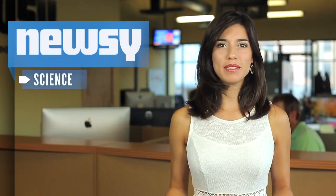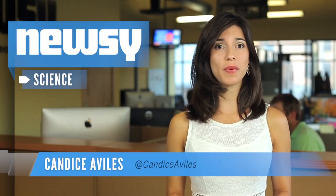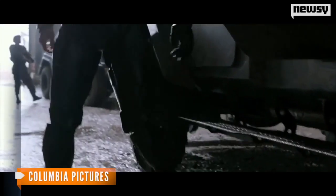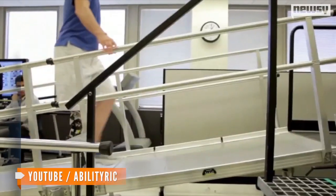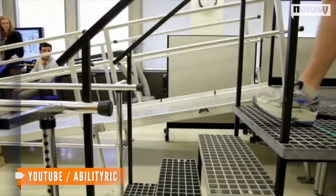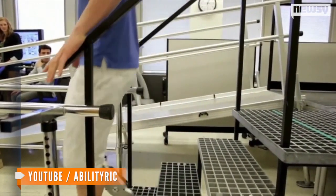The world of prosthetic limbs has been making strides for some time now, but the newest versions are beginning to work a little more like this — controlled by the mind of the person sporting the bionic limb. Researchers at the Rehabilitation Institute of Chicago have, for the first time, unveiled a prosthetic leg controlled by the human brain.